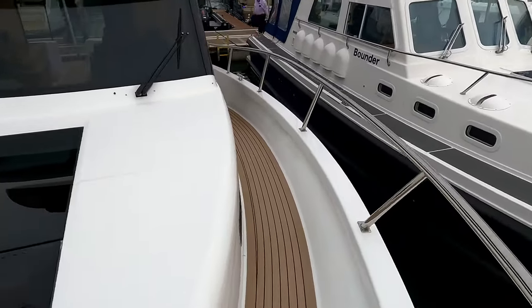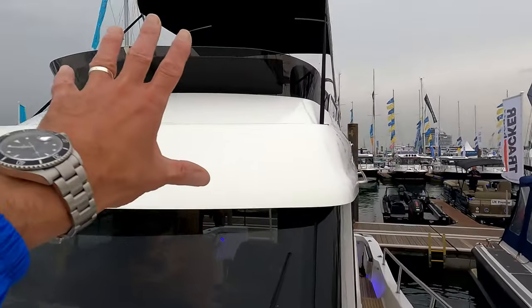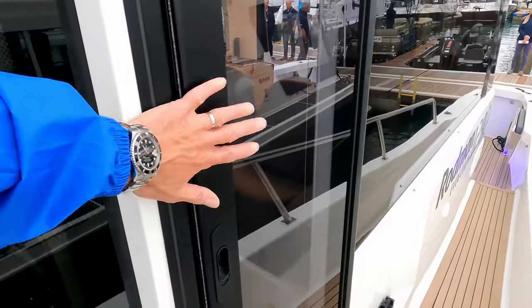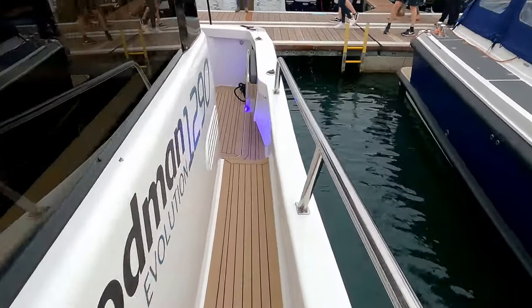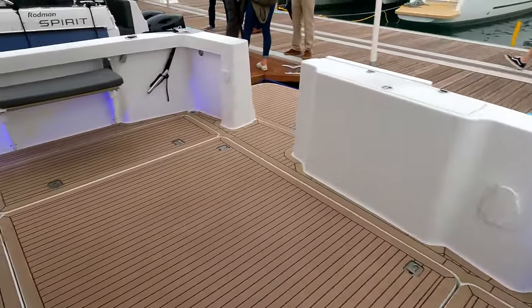We'll pop down the other deck — pretty much the same. There's a nice big single-piece windscreen. This is the flybridge version, but you can get it without the flybridge if you want. Side doors give quick access for the skipper out to the side cleat and onto the pontoon, with a nice roll along the side decks.